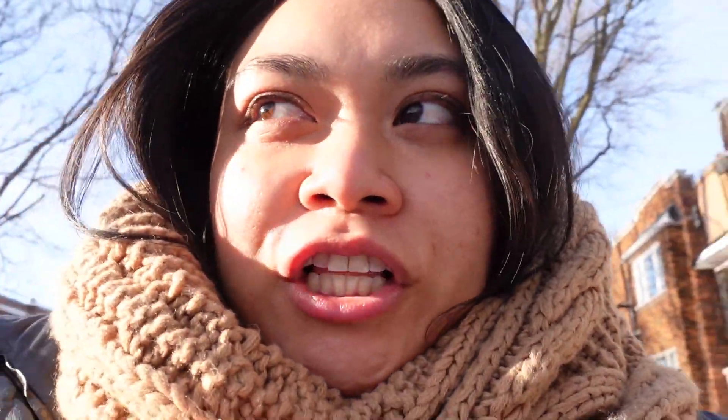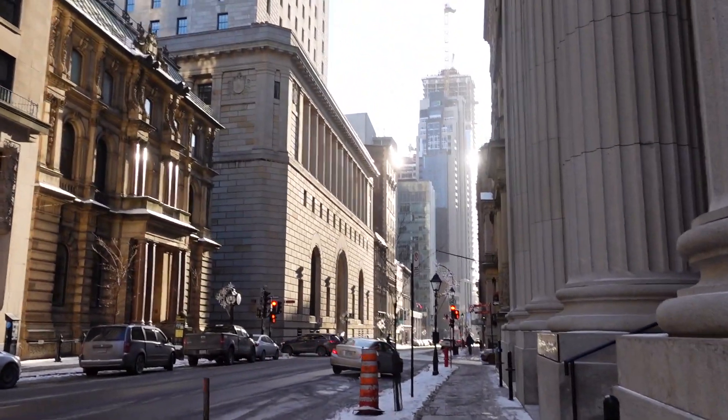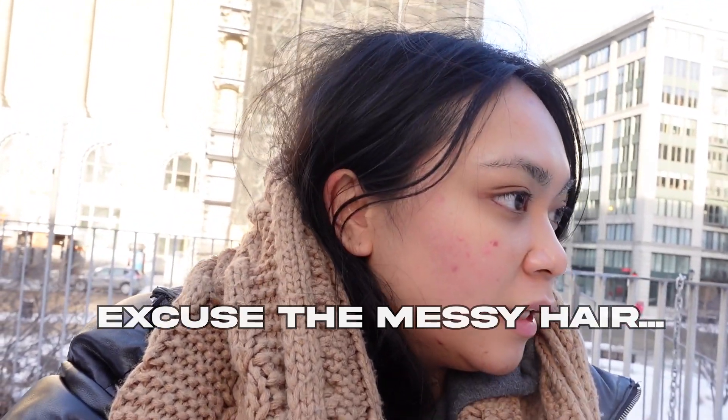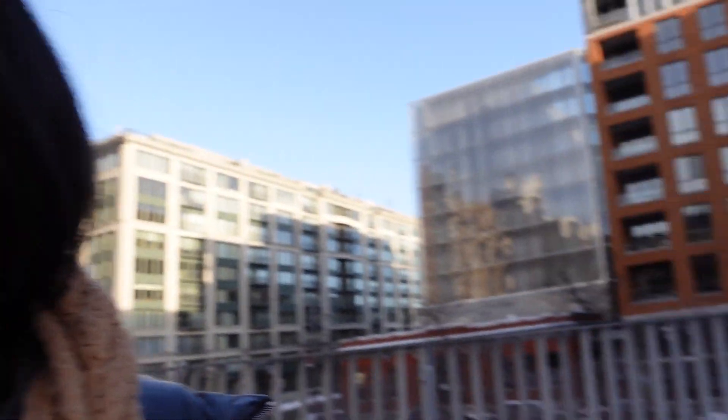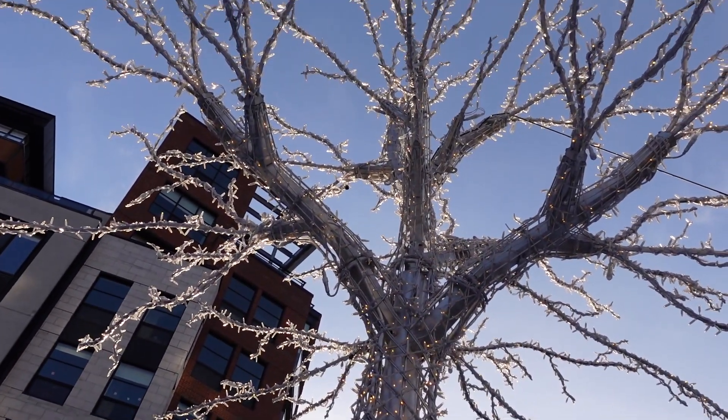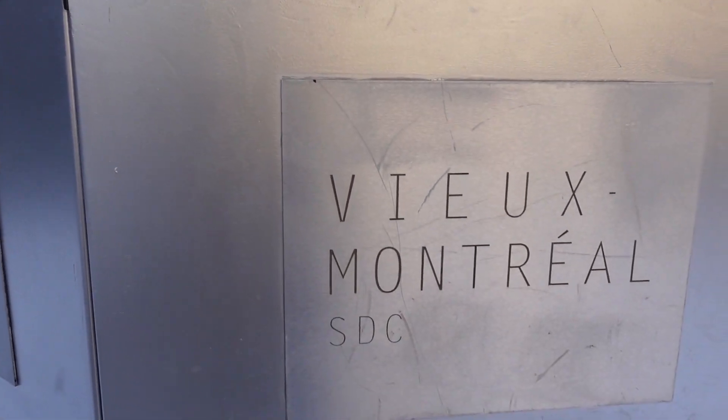I'm headed out — I didn't put any makeup on because I have a facial later. I just took a little break, it's like 2:45 and my appointment is at 3:30, so I stopped at a coffee shop to get my fix. I'm sitting at this spot — it's actually super cute. I'm in Via Montreal.